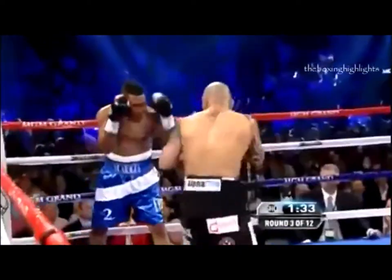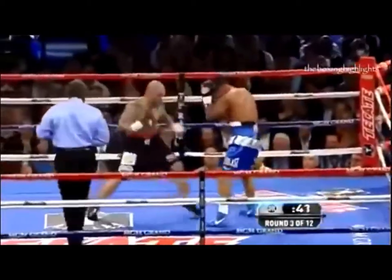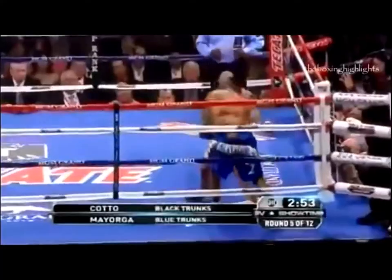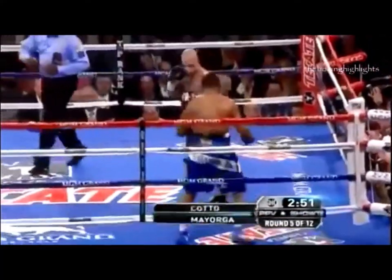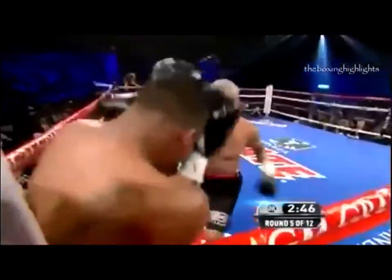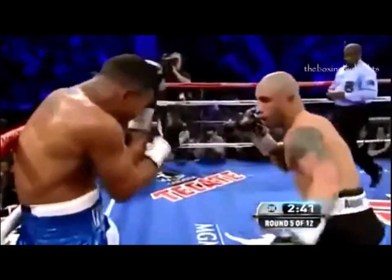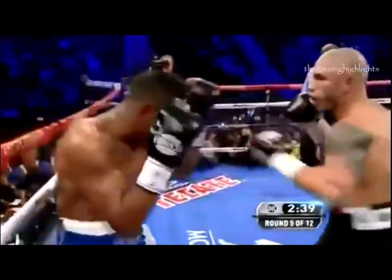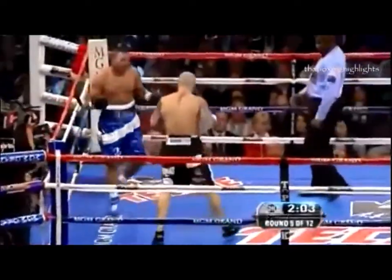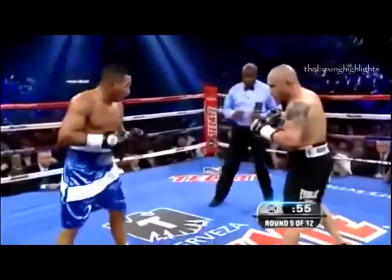The crowd is in a frenzy as Mayarga just stays in the corner and invites him in. The patience and poise of Cotto — now look at him go to work on the body. A nice right hand to the chin. Left hooks to the head by Cotto. Mayarga says 'Come on back and try that again.' Cotto getting the better in a wicked exchange.